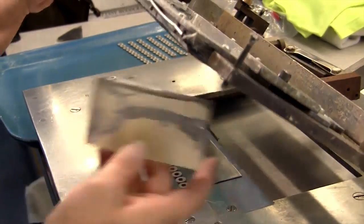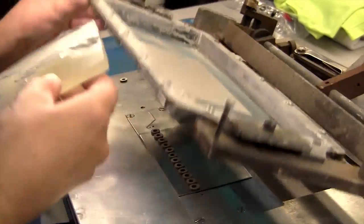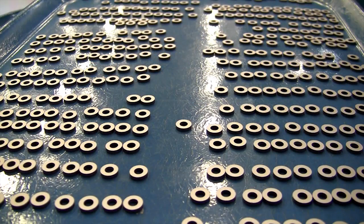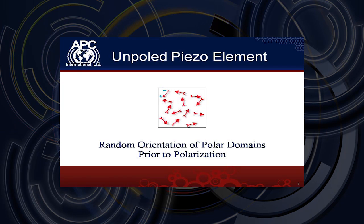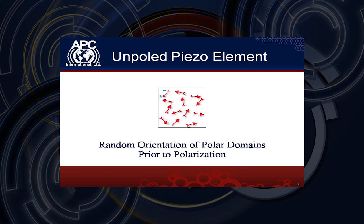After we machine the ceramic into the correct shape, we then apply a silver electrode using a screen printing process. The ceramic is then fired again to ensure the silver electrode permanently adheres to the ceramic. Following the electroding process, we pole all of our ceramics by applying a very high voltage. The poling process aligns all the electric dipoles in our ceramic, giving our ceramic its PZT properties.